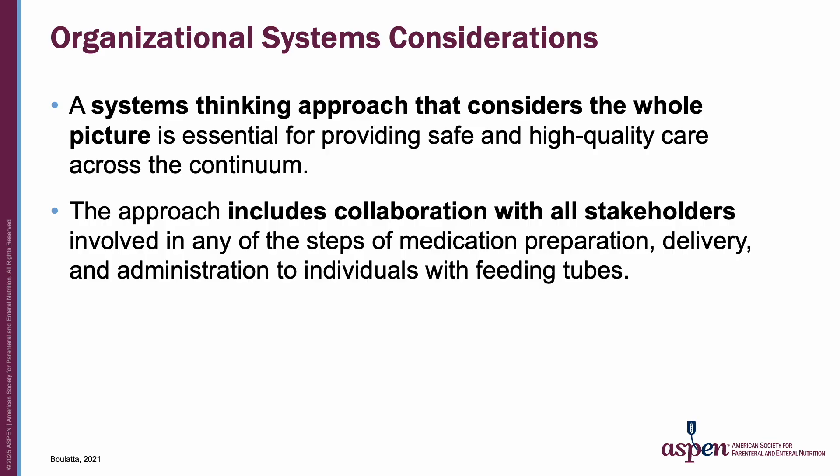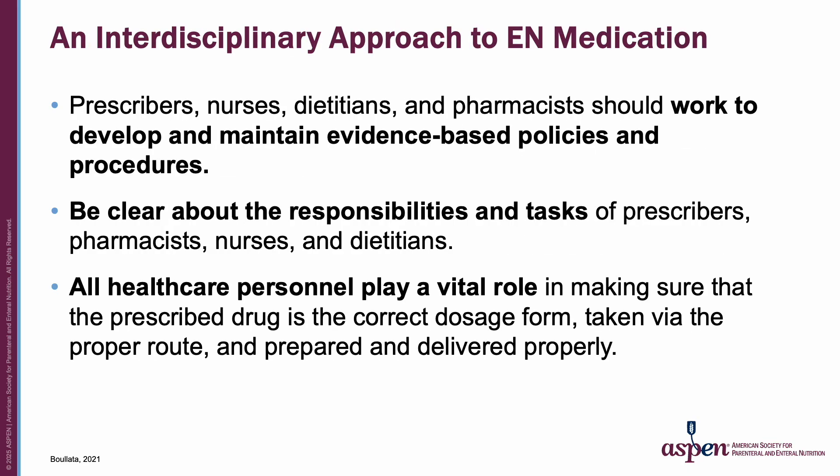A systems thinking approach that considers the whole picture is essential for providing safe and high-quality care across the continuum. The approach includes collaboration with all stakeholders involved in any of the steps of medication preparation, delivery, and administration to individuals with feeding tubes. Prescribers, nurses, dietitians, and pharmacists should work to develop and maintain evidence-based policies and procedures, with clear responsibilities and tasks defined for each role. All healthcare personnel play a vital role in making sure that the prescribed drug is the correct dosage form, taken via the proper route, and prepared and delivered properly.